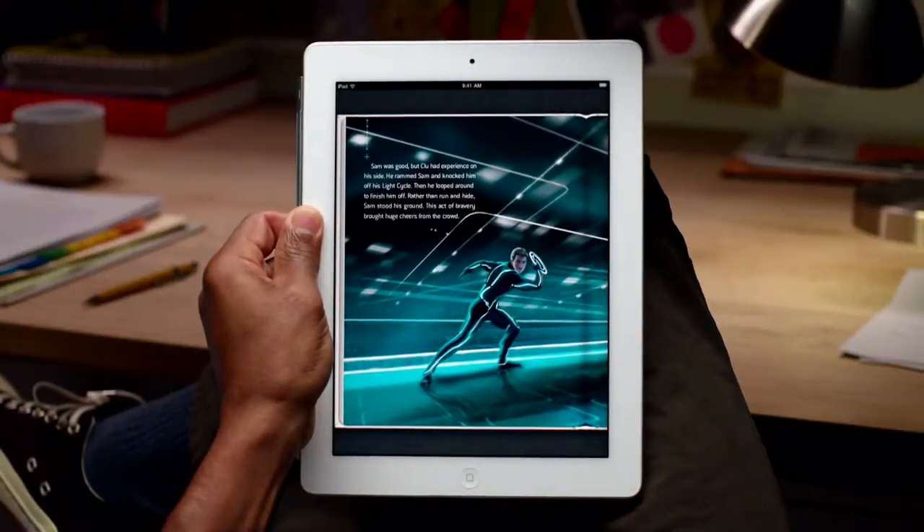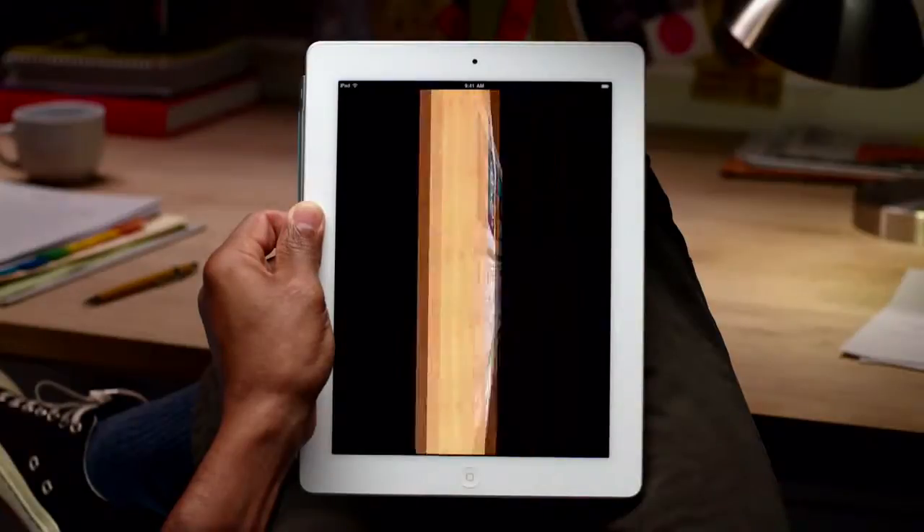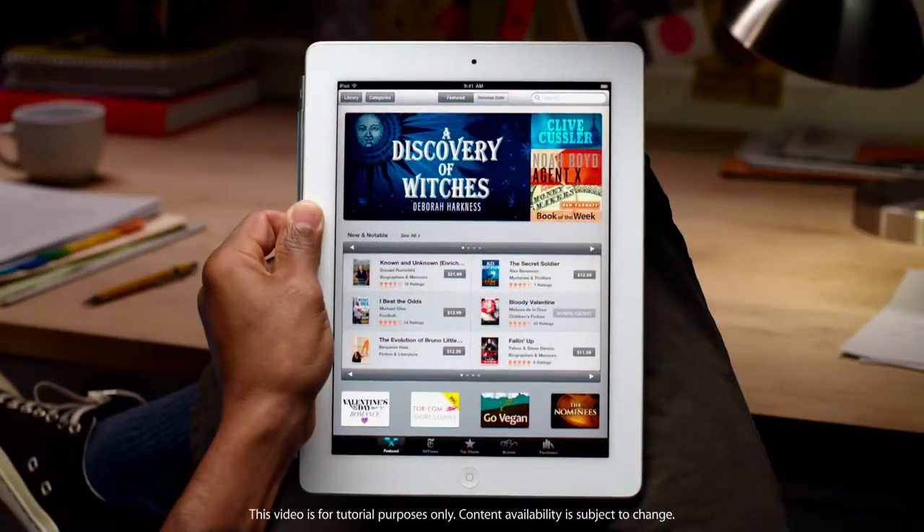When you're ready to find something new to read, the iBook store is only a few taps away. It's an amazing place to browse, shop, and discover new and classic books for your iPad anytime, day or night.